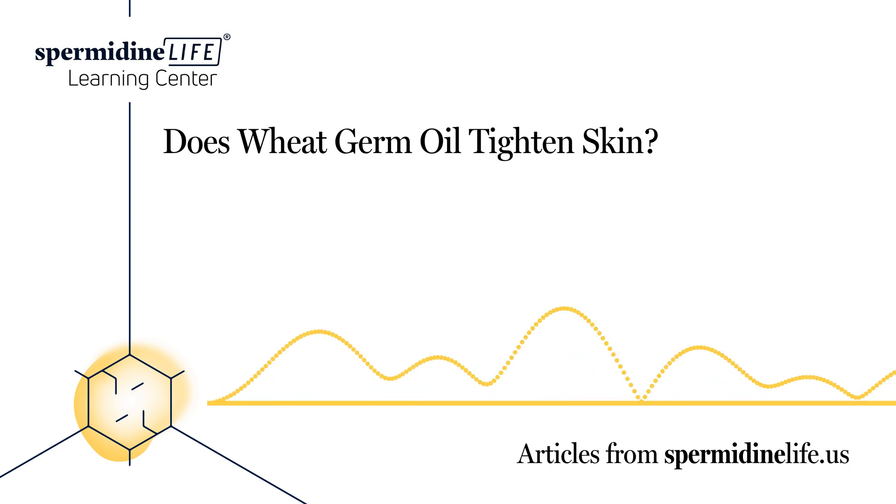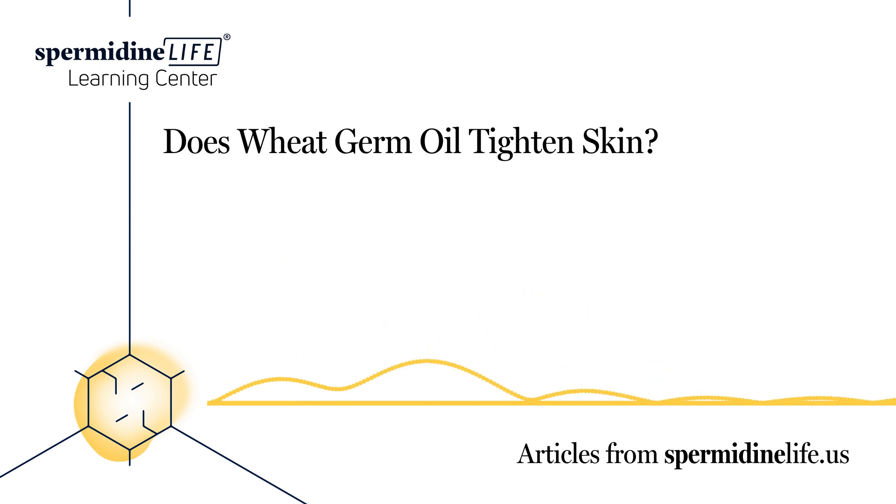Vitamin E is a strong antioxidant, and it promotes healthy skin as it prevents many skin problems like psoriasis, eczema, and dry skin. Vitamin B, on the other hand, helps in repairing tissue damage and promotes tissue growth.